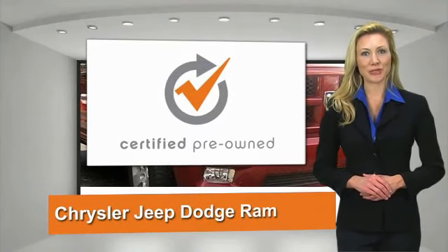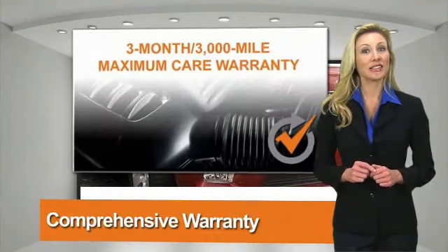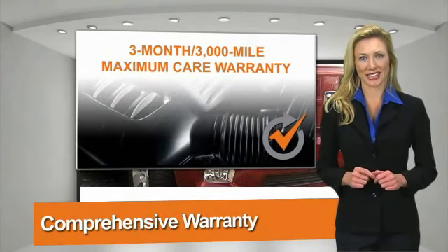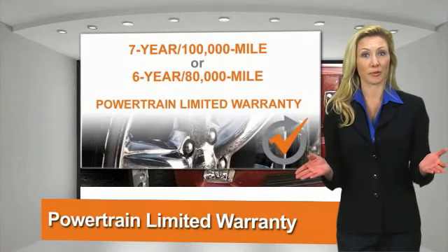All Chrysler Group certified pre-owned vehicles pass a stringent process, guaranteeing that only the finest vehicles get certified. Ask your dealer about available lifetime warranty upgrades.